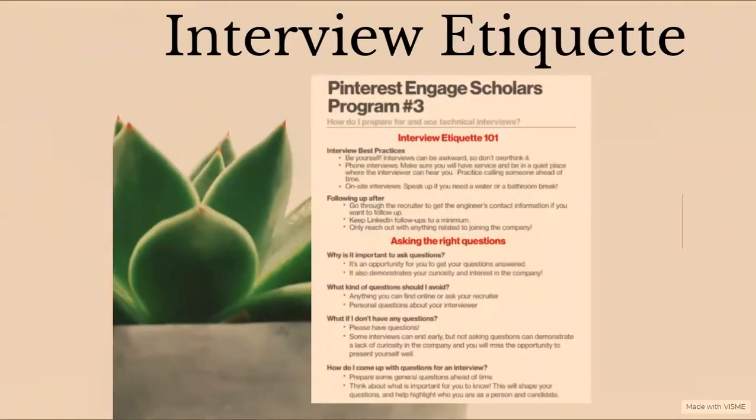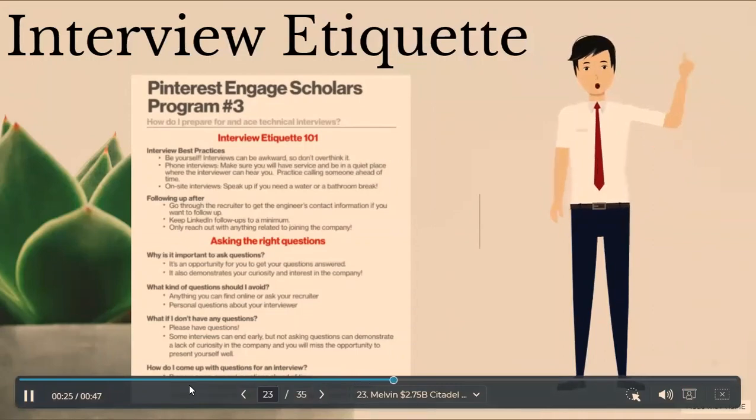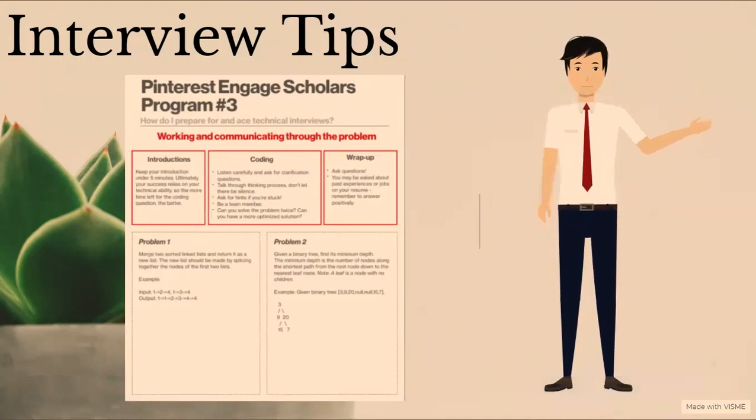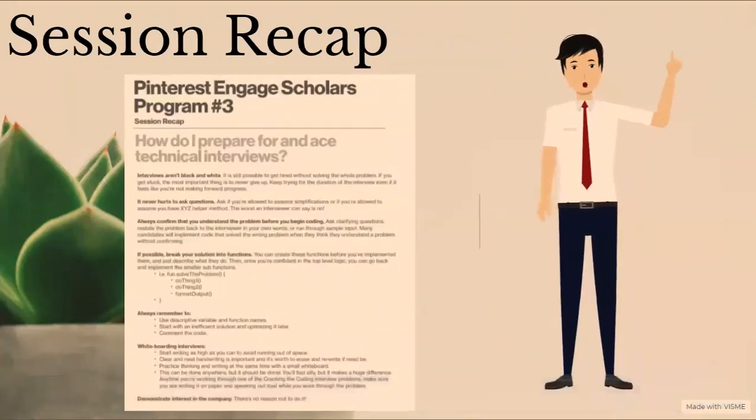We also discussed interview etiquette. It's important to be yourself and practice running through your answers to potential questions for a phone or on-site interview. To follow up, go through the recruiter to get the engineer's contact information, and keep LinkedIn follow-ups to a minimum. It's important to ask the right questions to demonstrate that you have done your research. Some technical interview tips: keep your introduction under five minutes, listen carefully and ask clarification questions, and ask questions during the wrap-up portion of the interview. In the session recap, interviews aren't black and white — it never hurts to ask questions. Always confirm you understand the problem before coding, and if possible, break your solution into functions. Start with an inefficient solution and optimize it later. Use descriptive variable and function names and comment the code.